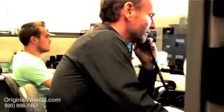Thanks for joining OriginalWheels.com. This is Chris, how may I help you? Give me one moment, I'll transfer you to wheels right now. Okay John, thanks so much for calling, I really appreciate it. Have a great day.